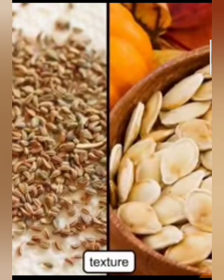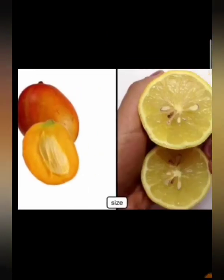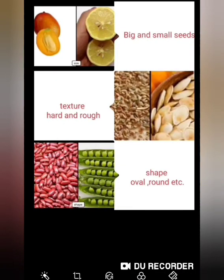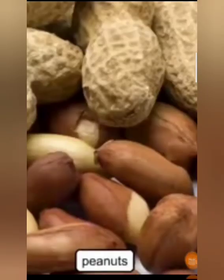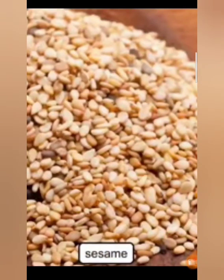Seeds vary in texture, shape and size. Few seeds such as mango and lemon have big and small seeds. The texture of some seeds is very hard and rough, and some seeds have a different shape. Most of the seeds are in different shapes, sizes, texture and colour. Some seeds like peanuts and sesame can be eaten raw.